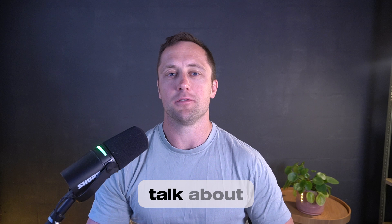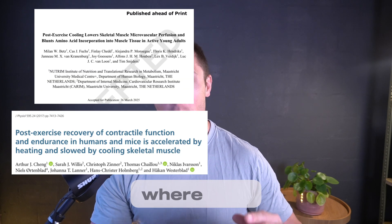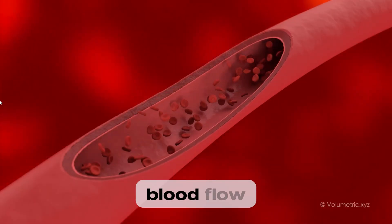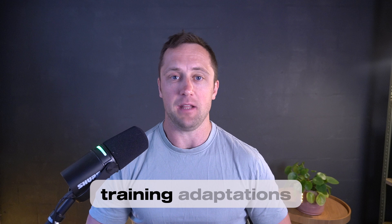In this video, I will talk about cold plunging. Specifically, I will be reviewing two papers where they manipulated muscle temperature and then thereafter looked at blood flow as well as glycogen resynthesis — two crucial parameters of recovery and of long-term training adaptations. Two super interesting papers. So without further ado, let's go straight into it.